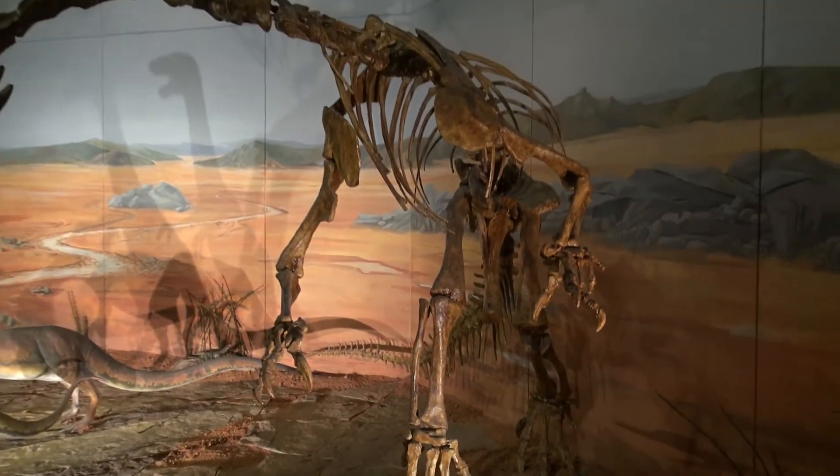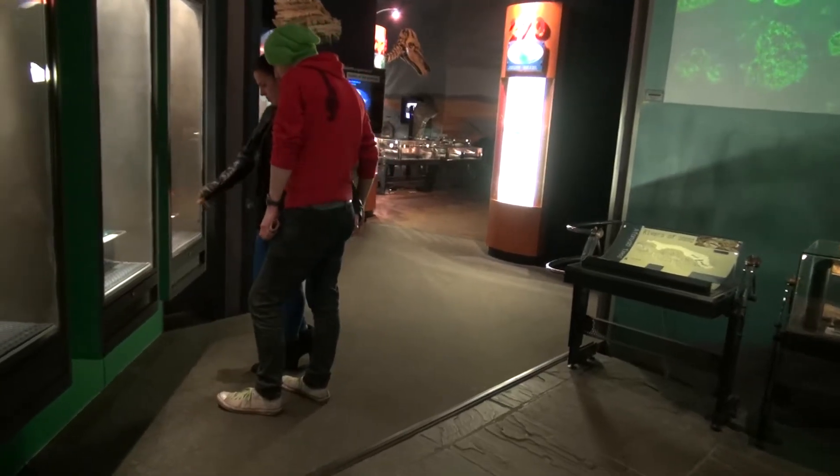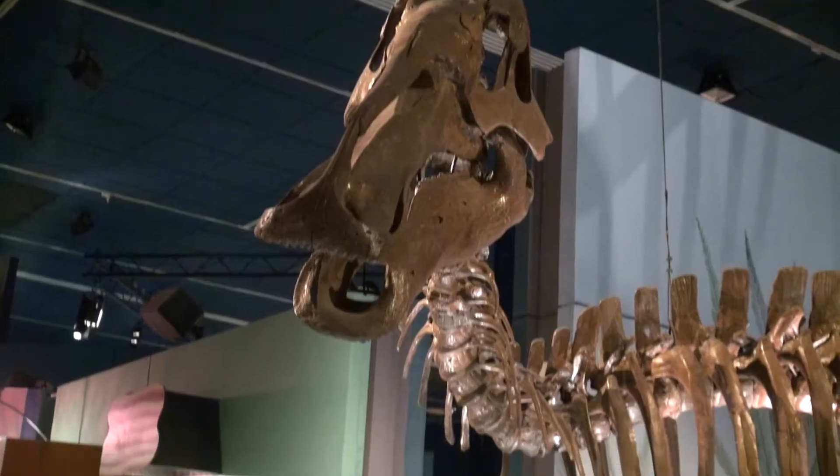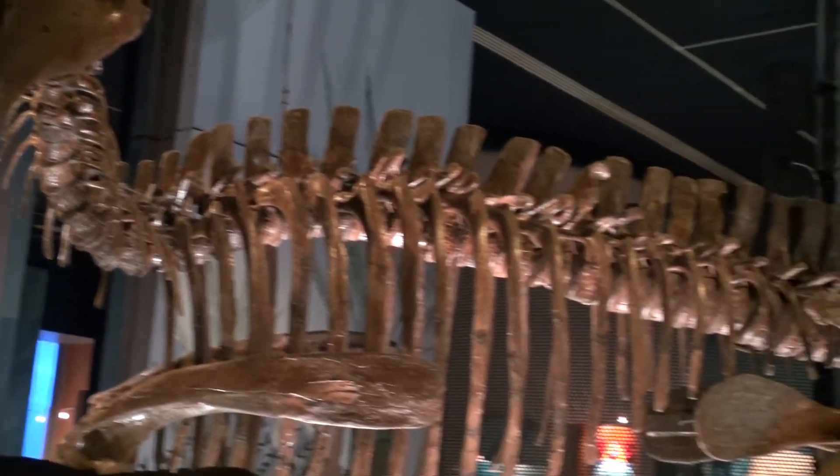One of the most popular attractions are the dinosaurs, which attracts a wide audience. My favourite bit is definitely the dinosaur exhibition. I love the Apatosaurus here — it's actually 80% real bones found. And I love the fact that you can pick up and touch one of the thigh bones.